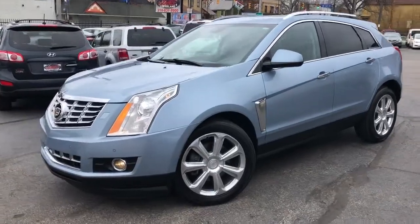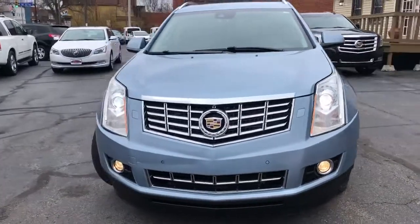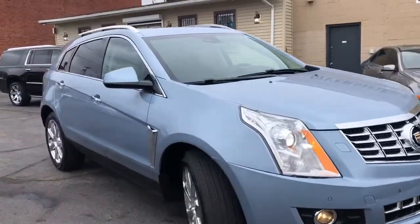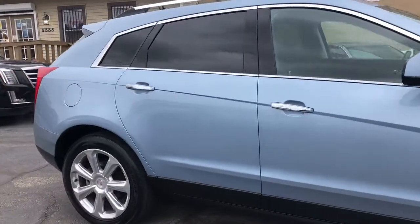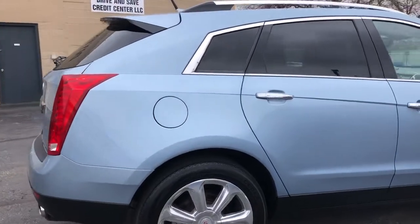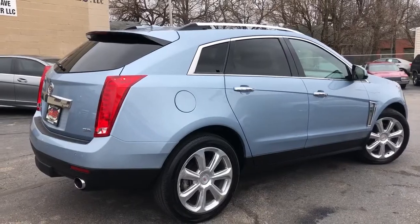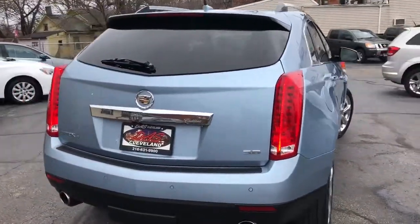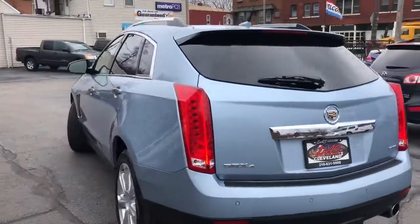Welcome back boys and girls — I got a treat for you here. Check it out: this is a 2013 Cadillac SRX Premium V6 all-wheel drive. It's buttoned up beyond imagination — beautiful color combo — with factory trailer tow package and factory 20-inch polished wheels.